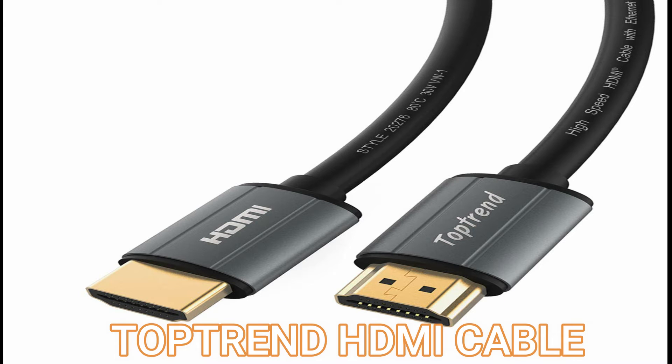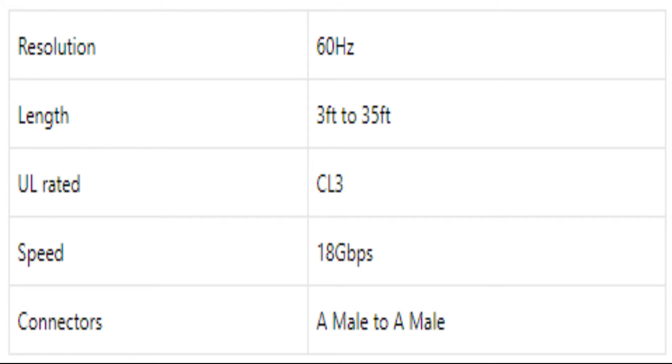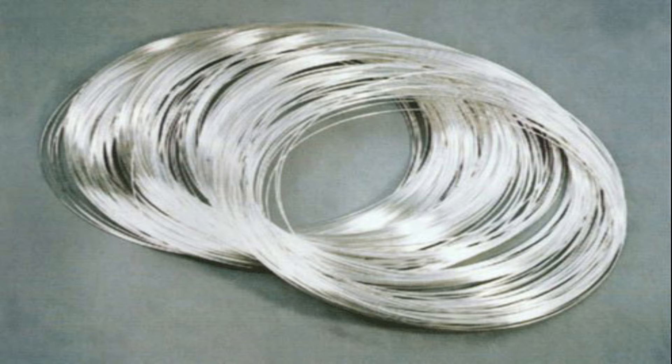Next in this list is the Toprend HDMI cable. This cable has a resolution of 60 Hz. It has a length of 3 feet to 35 feet. CL3 is UL rated. It has a speed of 18 Gbps and it is made of silver plated copper.